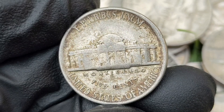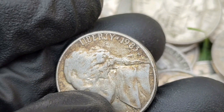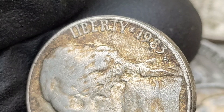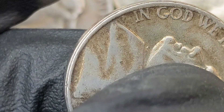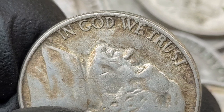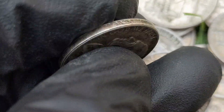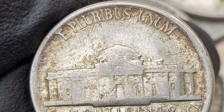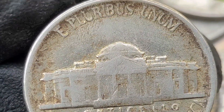The value of the 1983-P Jefferson nickel depends on its condition, rarity of errors, and whether it features the full steps designation. Most circulated examples have little additional value beyond face value, but uncirculated or error coins can be worth much more. According to the NGC price guide as of October 2024, a 1983-P nickel in circulated condition is worth between three and five dollars. On the open market, 1983-P nickels in pristine uncirculated condition sell for as much as five thousand five hundred and ten dollars. The 1983-P Jefferson nickel is relatively common in circulated condition but becomes much more desirable in higher uncirculated grades, especially those with the full steps designation.